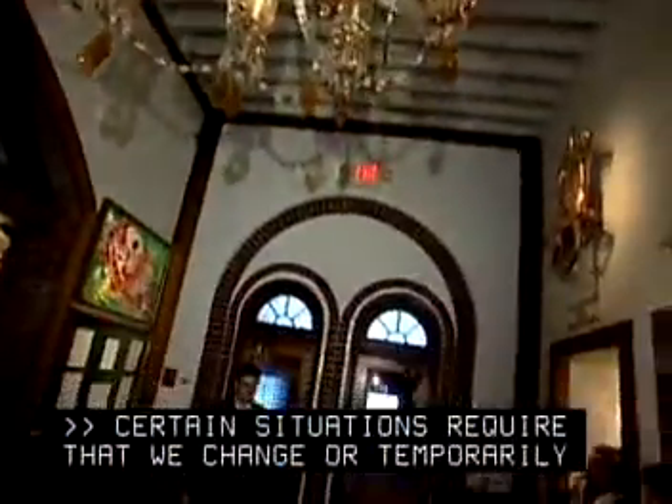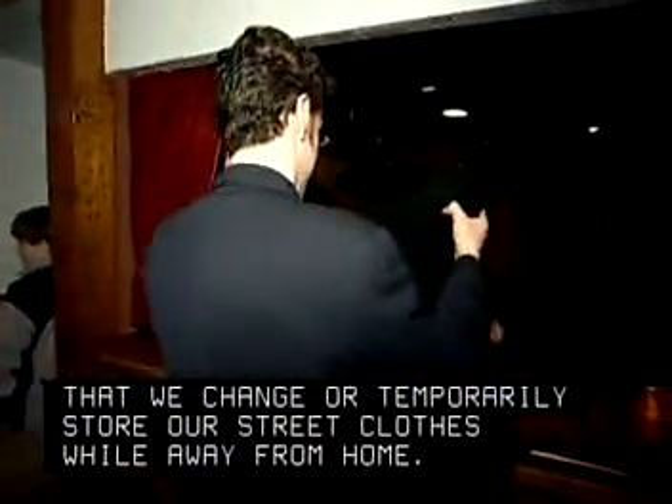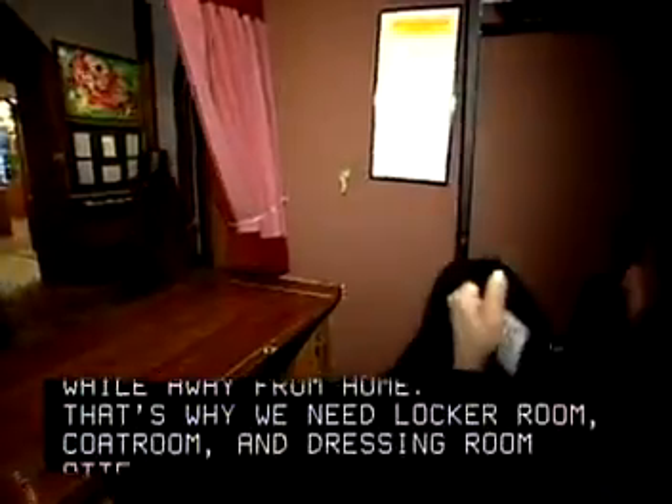Certain situations require that we change or temporarily store our street clothes while away from home. That's why we need locker room, coat room, and dressing room attendants.